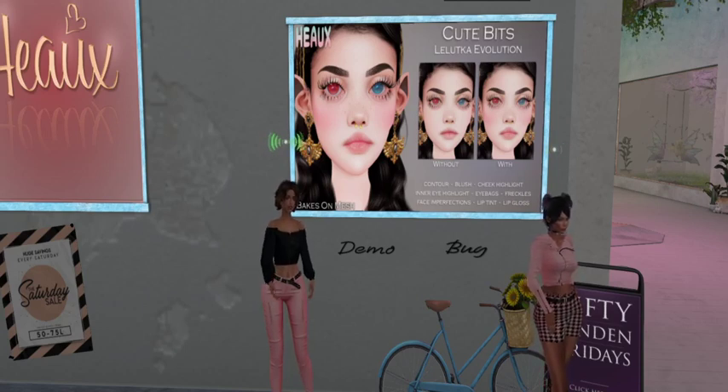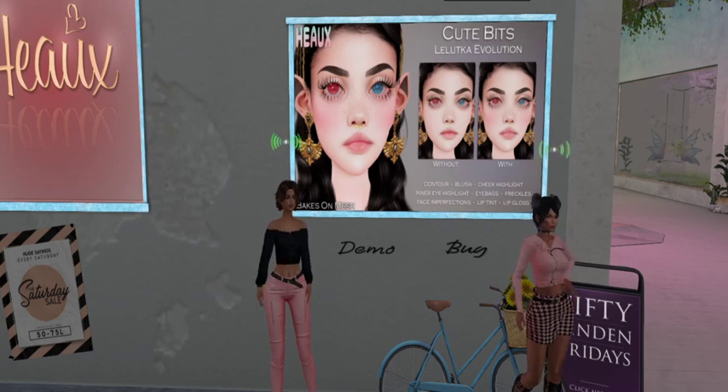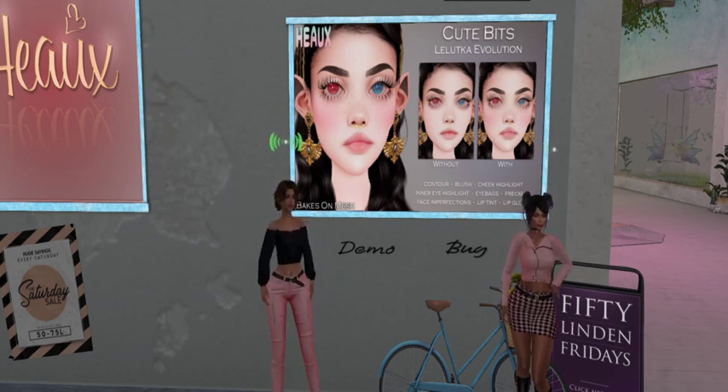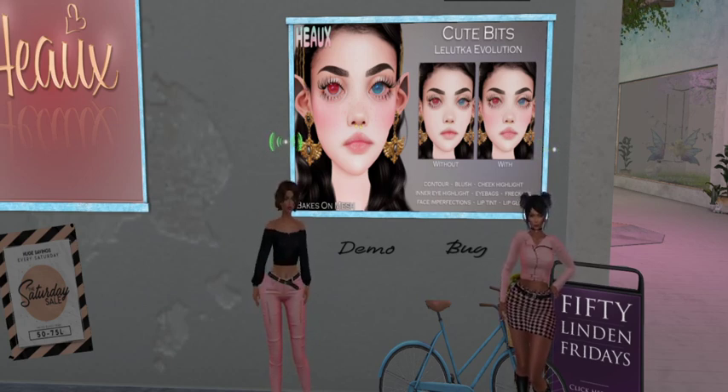Hey everybody, we are at Ho! I know it is pronounced that way, can you believe it? Holy cannoli! But you know what? They hit it out of the park! Look at how beautiful their product is for 50 Linden Friday! And it comes with so much stuff, that whole look! And they did such a good job!